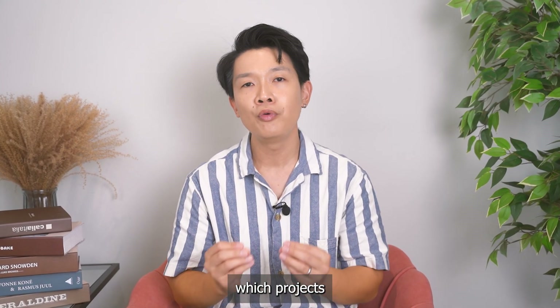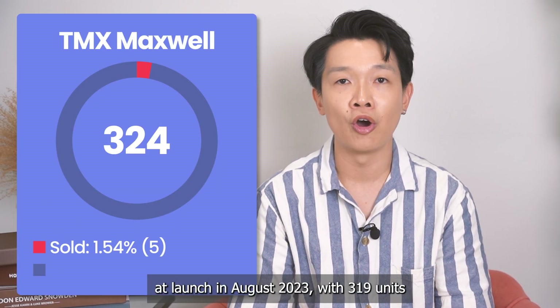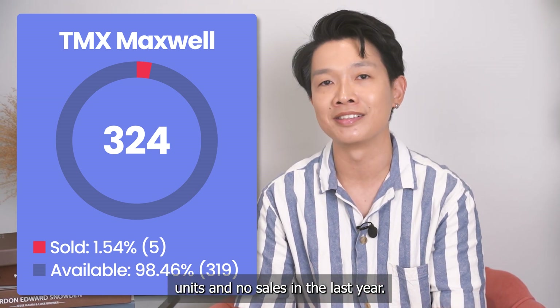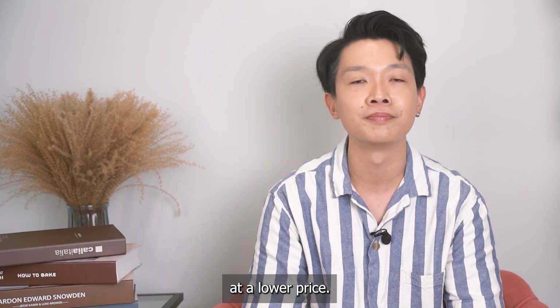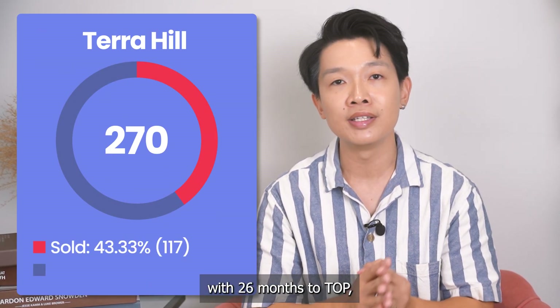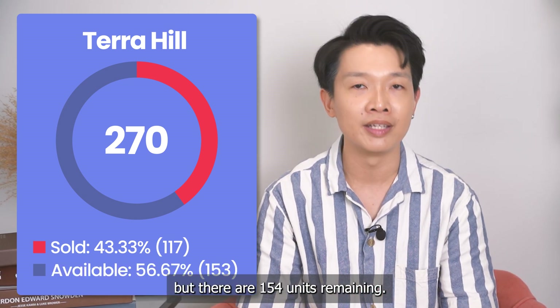Based on this formula, which projects are at risk of price drops? TMW Maxwell sold only 5 units at launch in August 2023, with 319 units unsold out of 324 units and no sales in the last year — this is a very risky project and likely for a relaunch at a lower price. Tara Hue sold an average of 1.5 units per month with 26 months to T.O.P., totaling 39 units, but there are 154 units remaining.